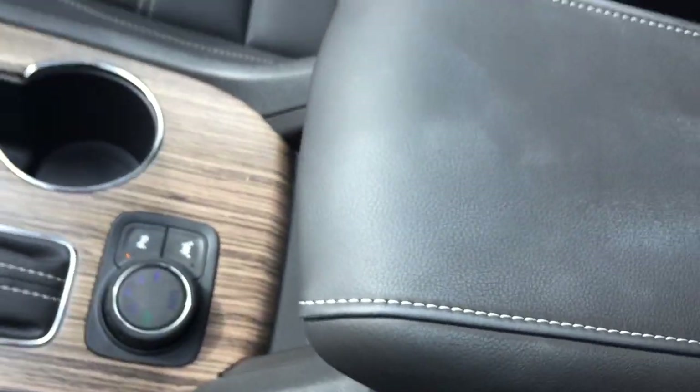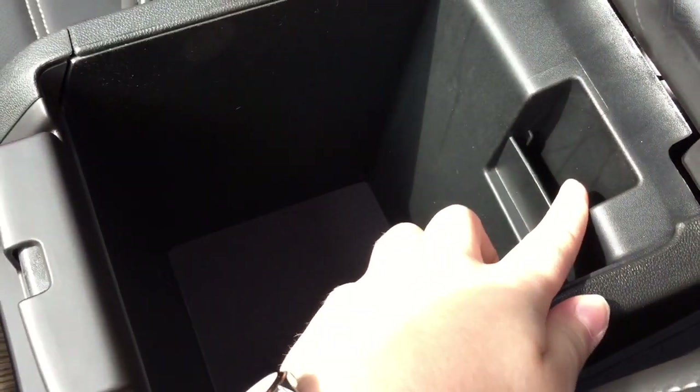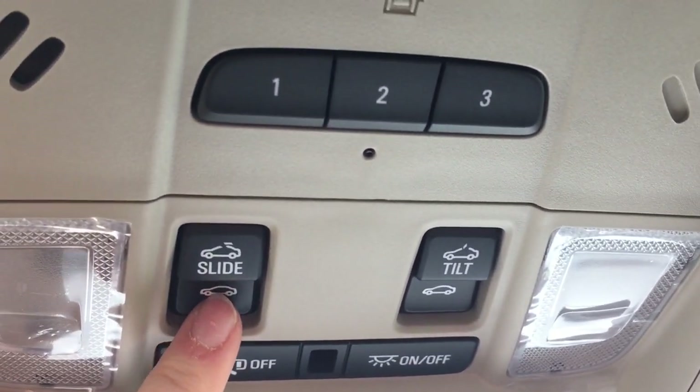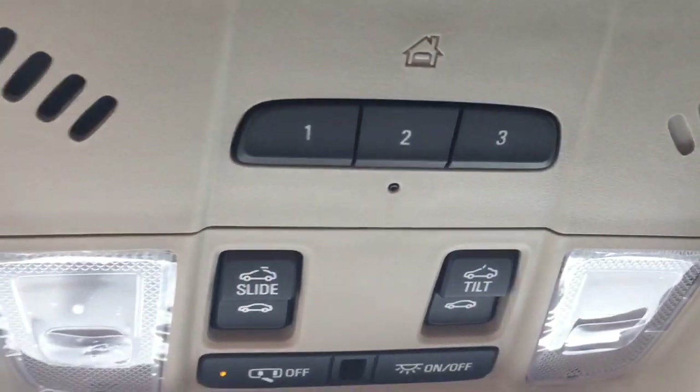There's a leather-wrapped center armrest with plenty more storage space underneath. There's also a slot to program your key for teen driver mode. Looking directly up you have a beautiful power tilt and sliding sunroof to let in fresh air and sunlight — if it's too sunny, you can pull the shade across. The sunroof is controlled by two buttons up here: one for the slide function and one for the tilt function. Just above that you have three garage door openers.